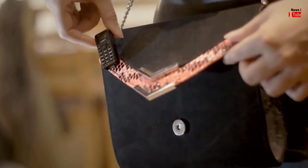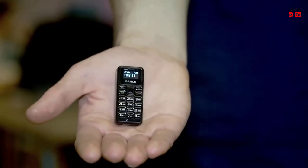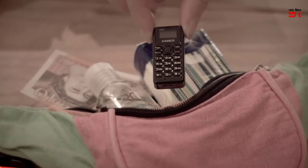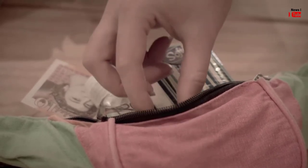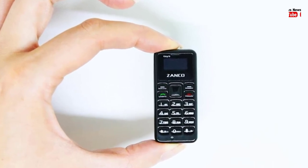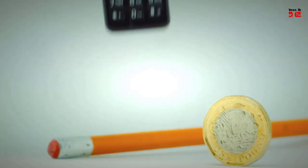The Zanko Tiny T1 is powered by a MediaTek MTK 6261D processor, coupled with 32 megabytes of RAM and 32 megabytes of internal storage. The device packs a 200 mAh battery and promises three days of standby time and 180 minutes of talk time. The feature phone also offers connectivity options including 2G, Bluetooth, and micro USB.